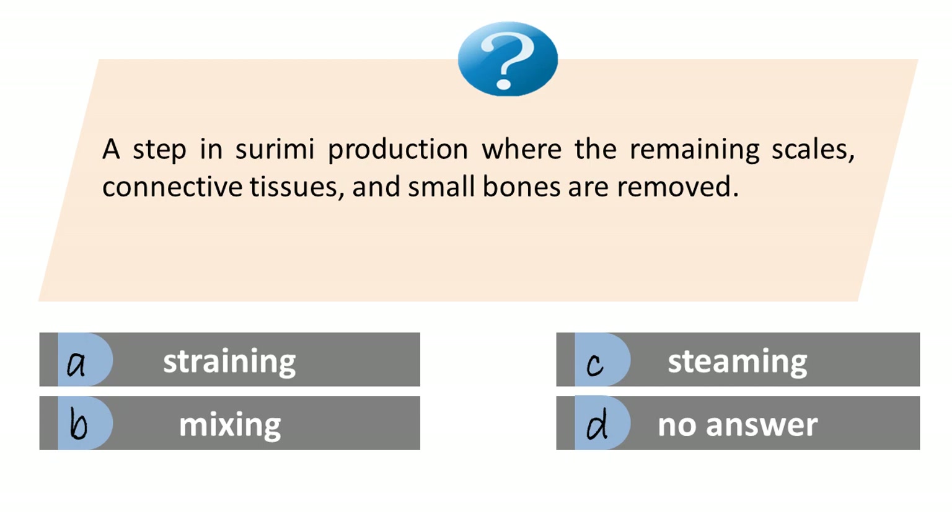A step in surimi production where the remaining scales, connective tissues, and small bones are removed. A. Straining. B. Mixing. C. Steaming. D. No answer. The answer is A. Straining.